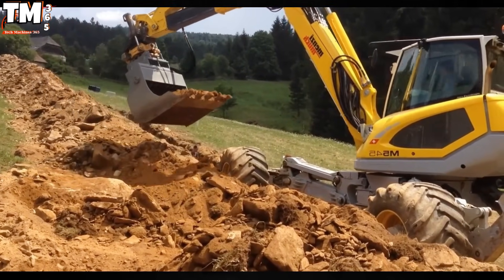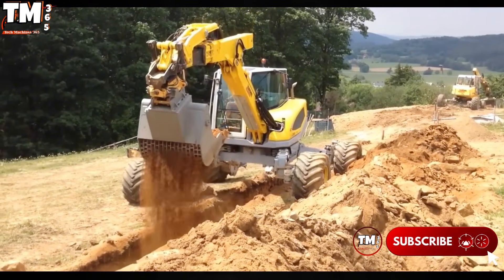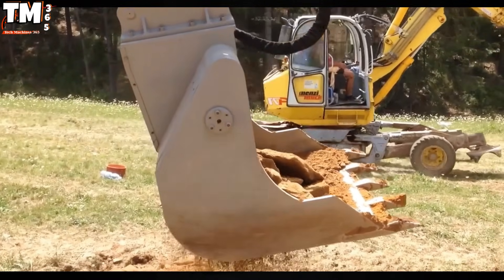Boasting an impressive throughput of 50 cubic meters per hour, the M545 significantly shortens construction time at large-scale commercial projects, resulting in effective savings of up to 30% compared to inefficient manual methods.